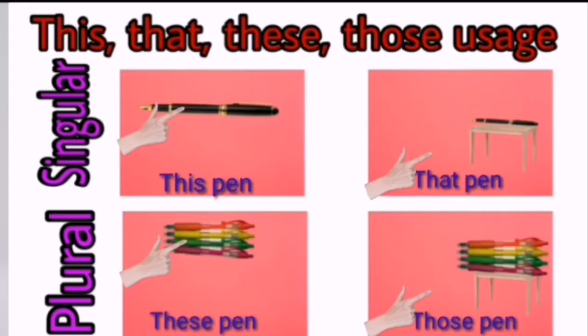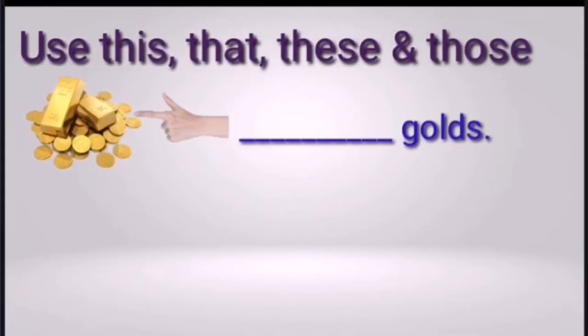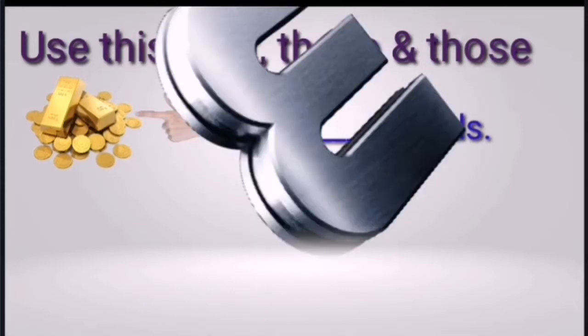Now we will have a test series to test your mind on the uses of this, that, these and those. You have to use this, that, these or those. This and that are used for singular nouns — one person, one place, one thing or one animal. These and those are used for plural nouns — more than one. In each picture, identify whether it is one or more than one, and whether it is close or at a distance.